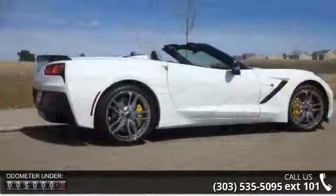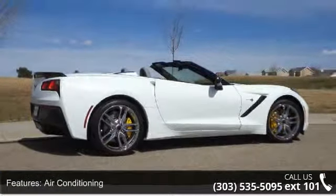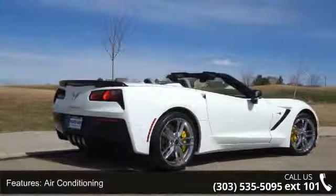Driver heated seats, dual power seats, integrated phone, leather seats, memory seats, owner's manual, and power door locks.